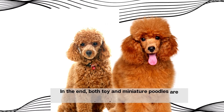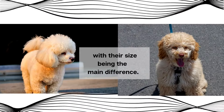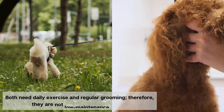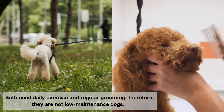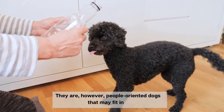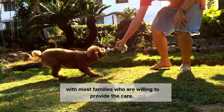In the end, both toy and miniature poodles are extremely similar dogs, with their size being the main difference. Both need daily exercise and regular grooming, therefore they are not low-maintenance dogs. They are, however, people-oriented dogs that may fit in with most families who are willing to provide the care.